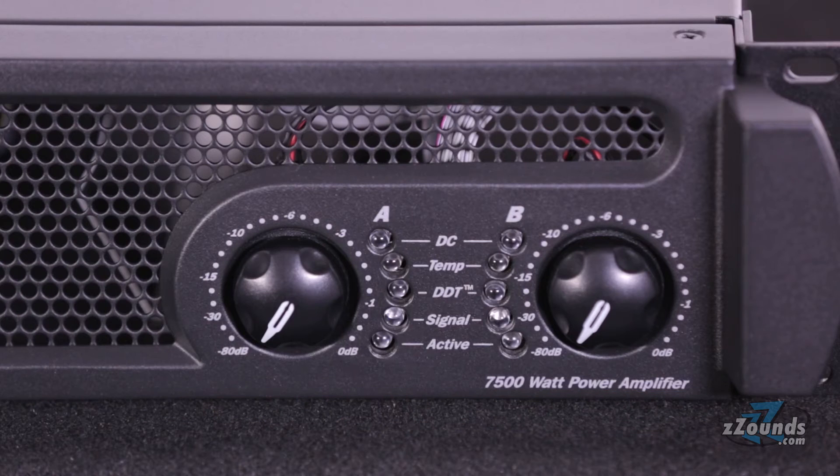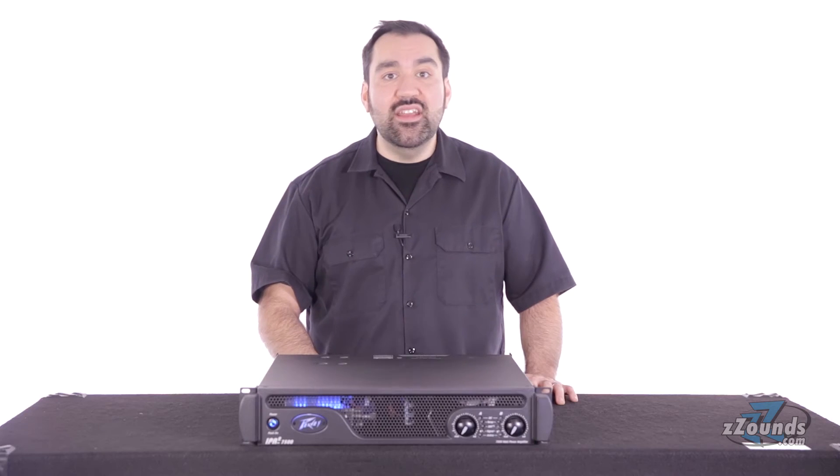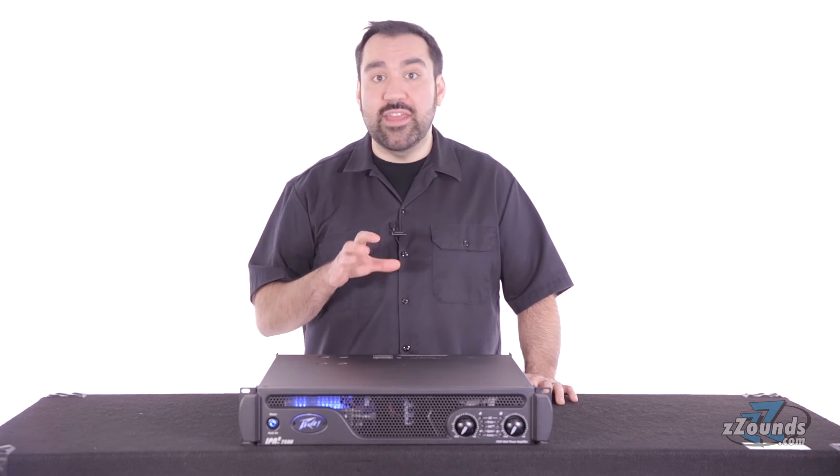On the front of the amplifier, you'll find attenuation controls along with a series of LEDs for each channel. These LEDs let you instantly see the status of the amplifier's functions.